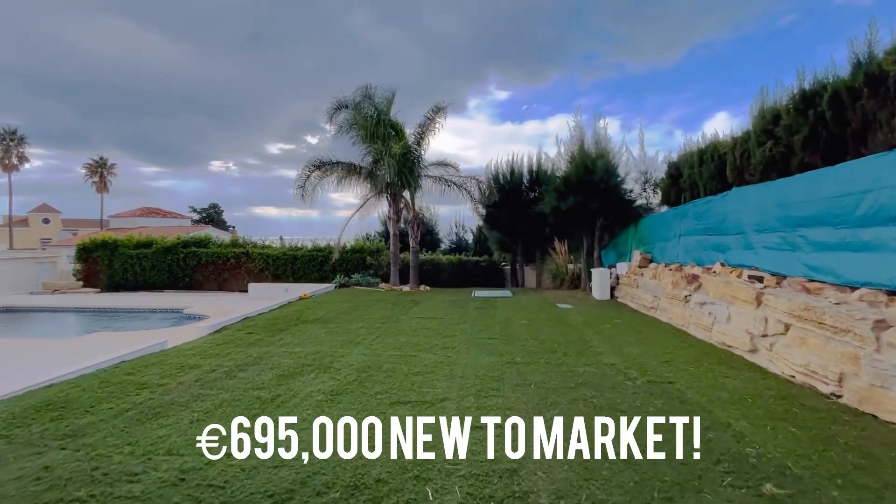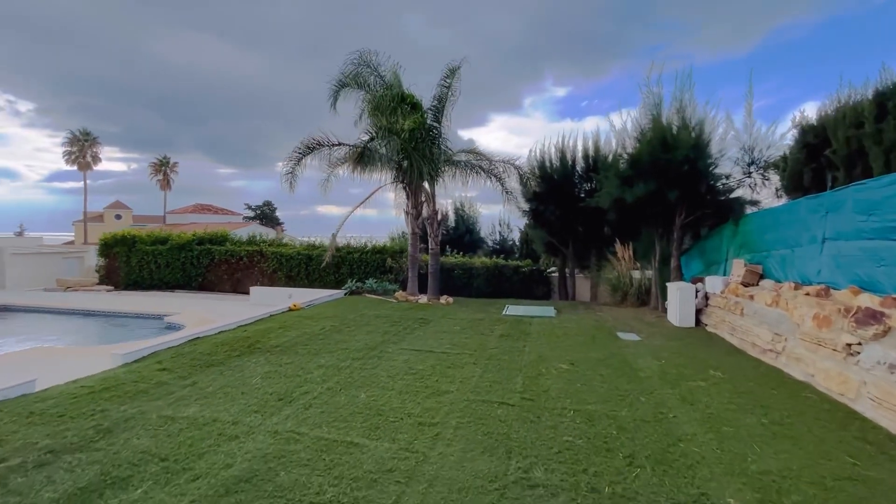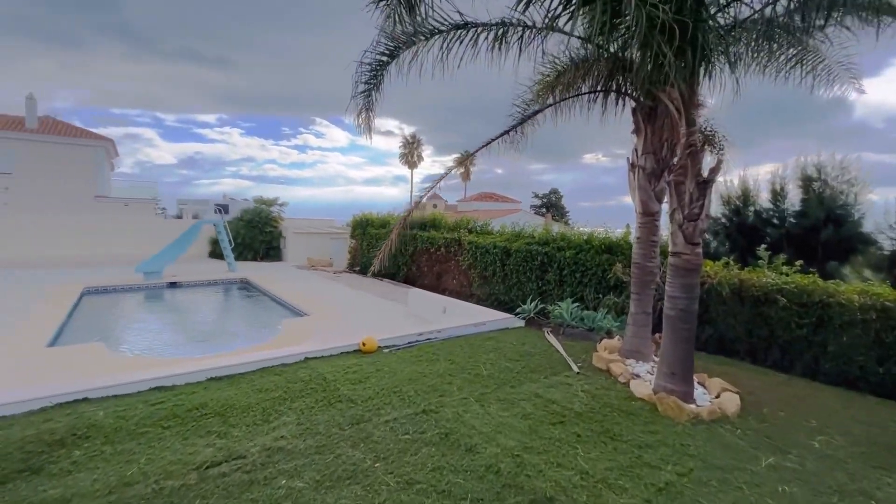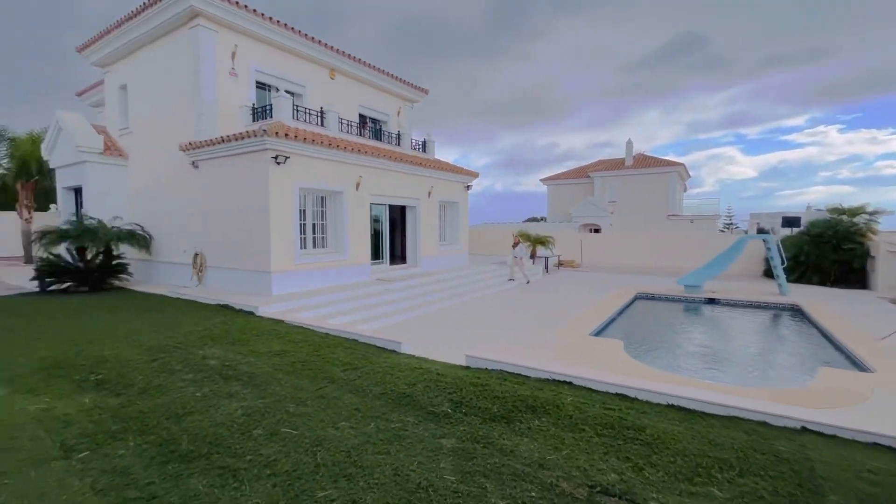695,000 euros, in really good condition, and what I love about this property is it's pretty much ready to go. So here we have it.